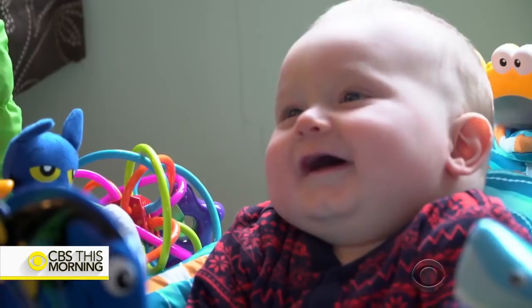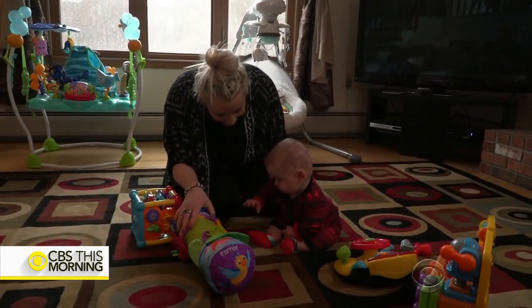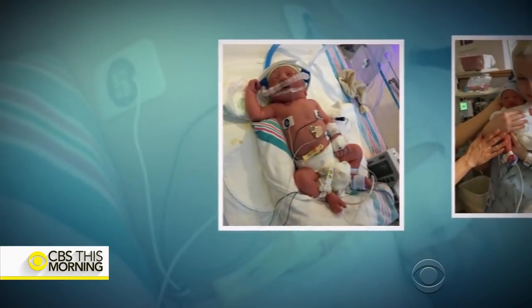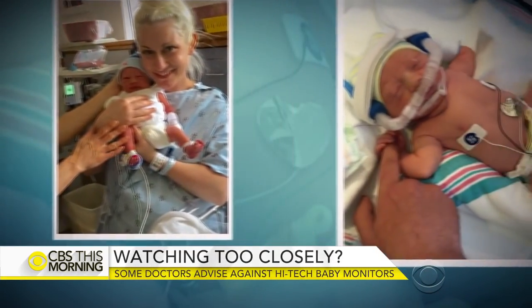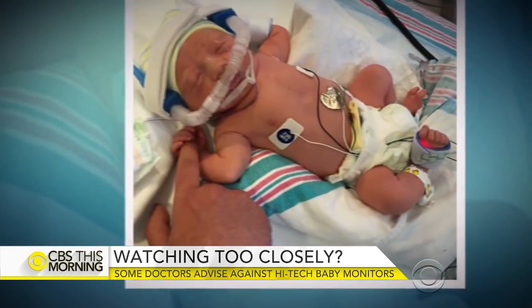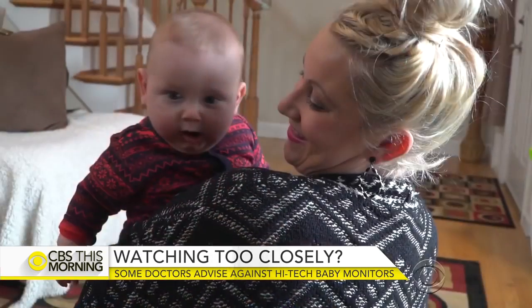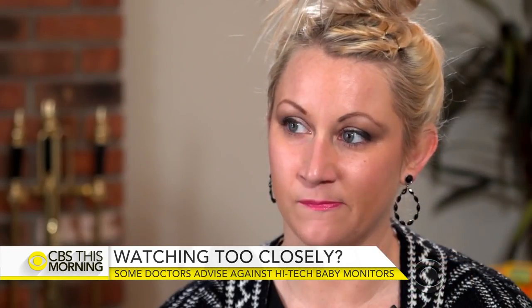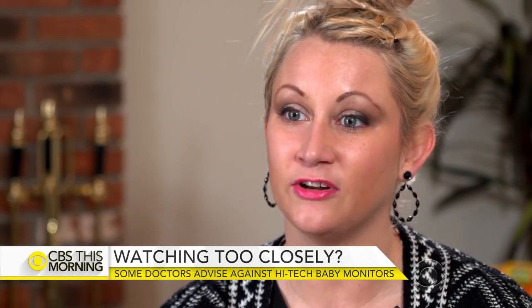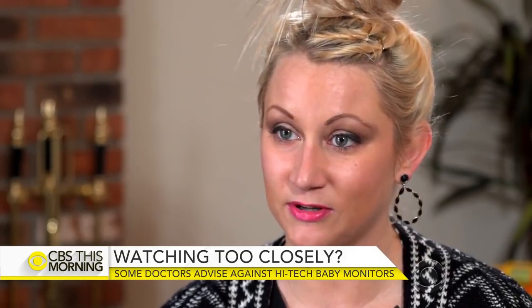Seven-month-old Jordan Sell wasn't always the healthy baby he is today. Born six weeks early, his mother Jamie says his oxygen levels kept dropping during his stay in the neonatal intensive care unit. He was hooked up to monitors around the clock. Jordan was released after three weeks. His parents were concerned that not being hooked up to monitors, they couldn't see his heart rate, which they had been accustomed to viewing all the time in the hospital.